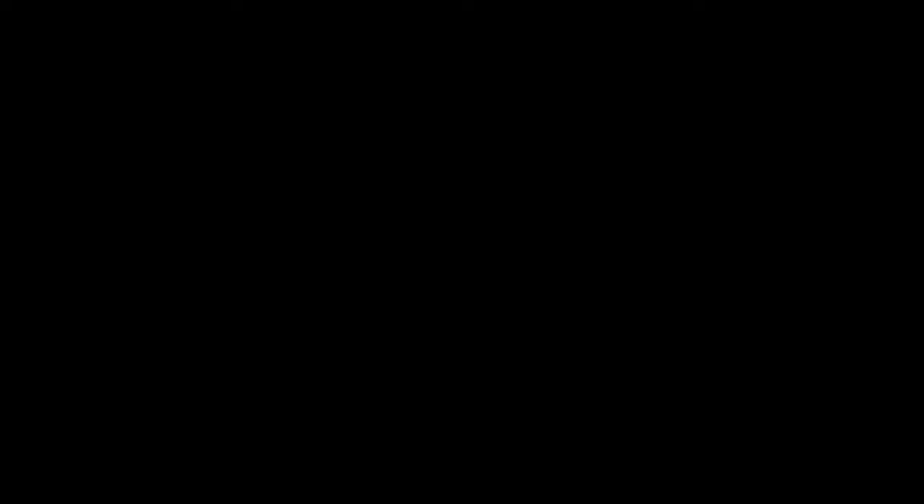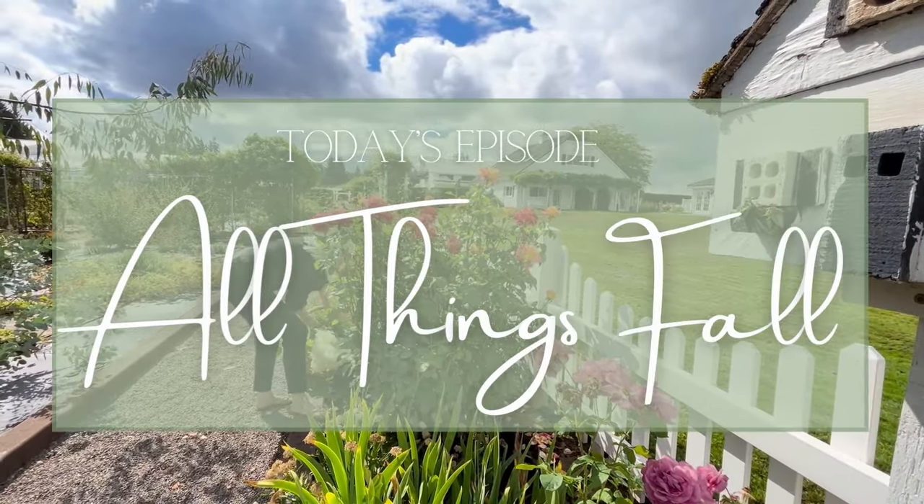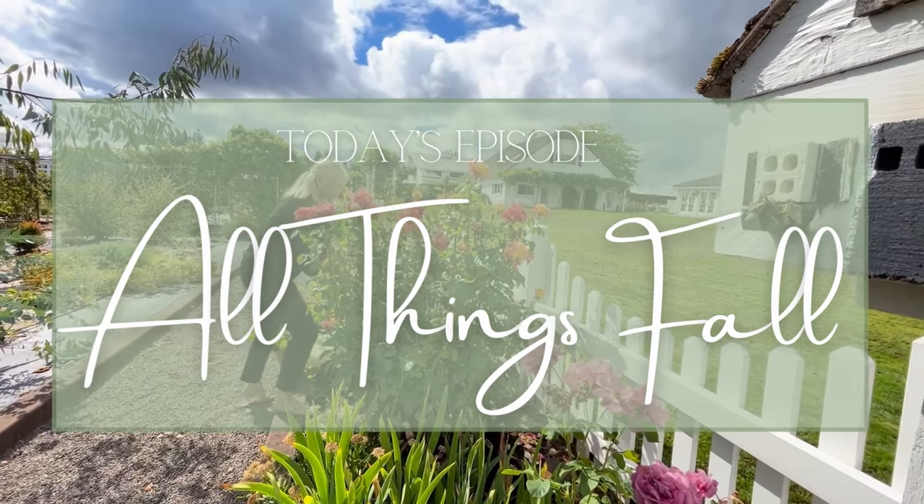I'm so glad that you're here. Come on in. Welcome to Peacock Ridge Farm, the ultimate destination for elegant country living. In this week's episode it's All Things Fall. We bring to you a plethora of ideas that will add a touch of French country flair to your home this season. Get ready to be inspired as we show you how to create a fall mantle refresh — elegant mantle decorating ideas which will bring warmth and coziness to your living space.